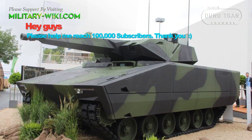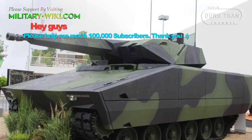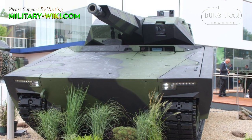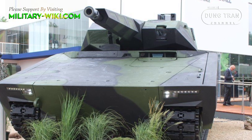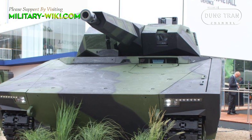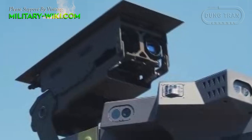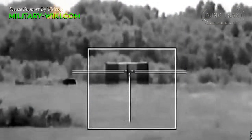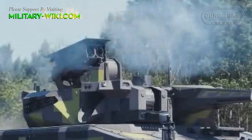The KF-41 was unveiled publicly at the Eurosatory Defense Exhibition on 12 June 2018. According to Rheinmetall, the Lynx family of tracked armored vehicles is at the forefront of a new trend in IFV design toward armored vehicles with lower unit and through-life costs and reduced complexity. One of the key principles of the Lynx concept is the integration of proven subsystems with a high technology readiness level to reduce development time, cost, and technical risk.